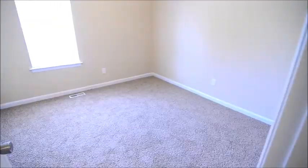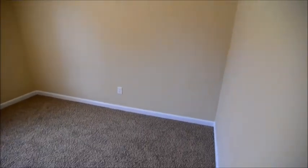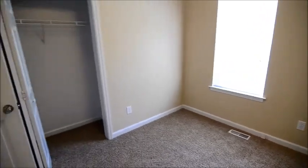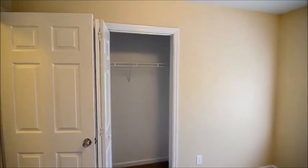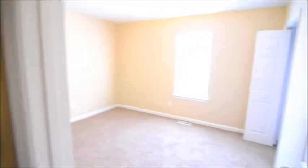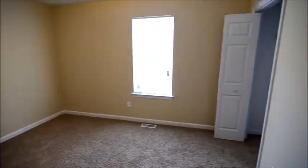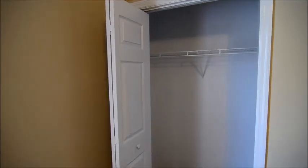Right across the hall is the first of three bedrooms. You'll notice there's new paint and new carpet throughout the entire home, so the home feels very new — added to the new appliances in the kitchen. There's a standard size closet. You also have a couple more closets in the hallway — a linen closet and a coat closet at the back. Here's the second bedroom, pretty much the same size closet as the first.